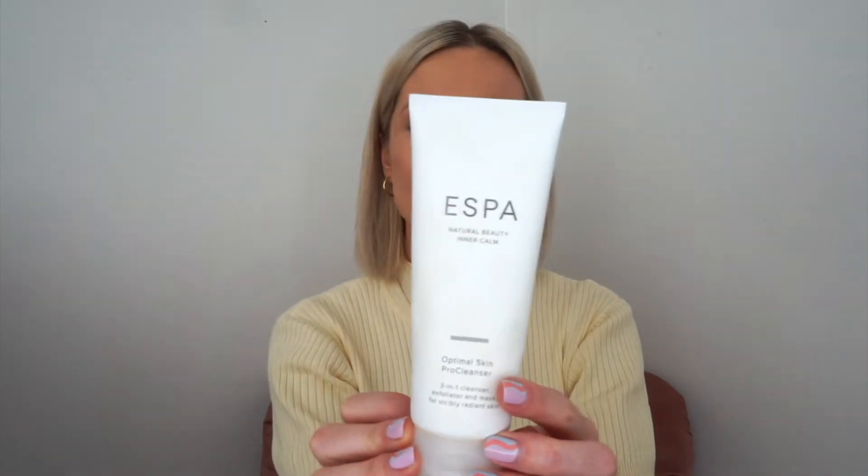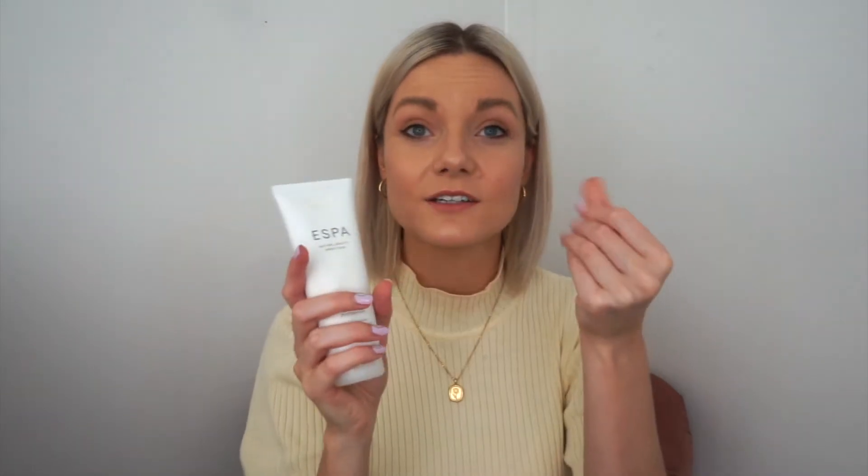Another cleanser that I use is the S-Spa one. This one is a little bit more expensive but it's got moringa seed extract in it and jojoba beads, which cleanses the skin and exfoliates it as well, and that is fab. You can also use it as a mask so it's like a great all-rounder. Those are my cleansers at the moment.